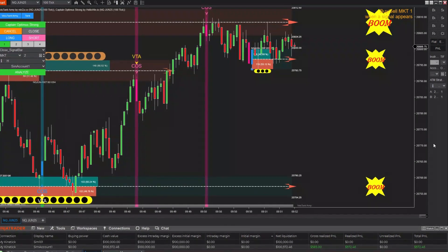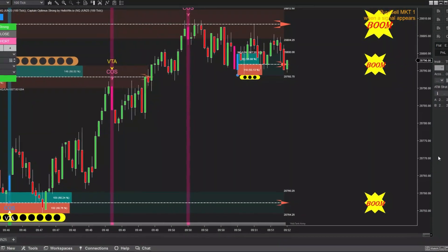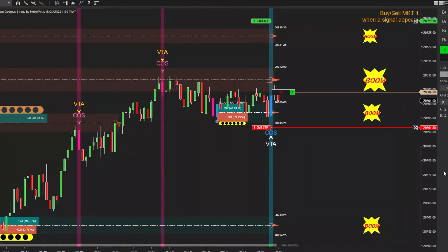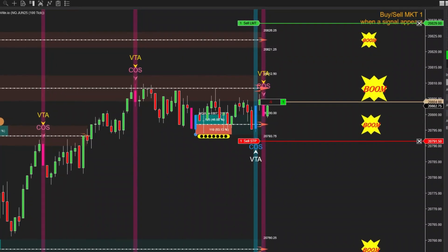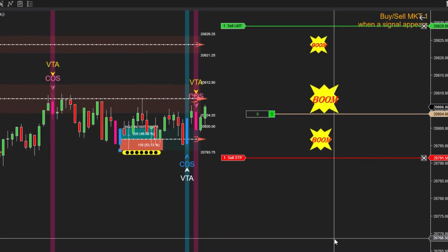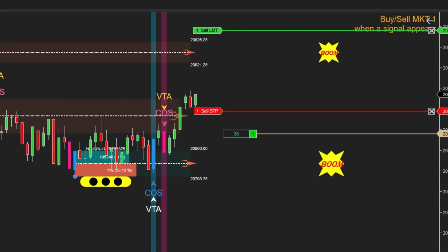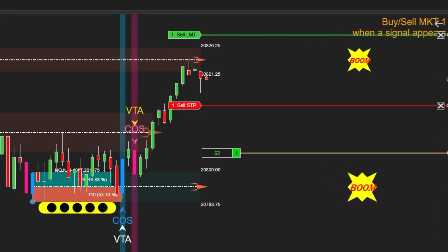Next, a demand zone appeared at this point. As you know, demand zones are typically identified through power shifts, which signal a change in the supply-demand balance. At this stage, I began waiting for a buy signal. The power shift occurred, and although price reacted at the previous supply zone, it failed to drop decisively and instead started forming clear bullish signs. All of this points to a high-probability scenario of upward movement.